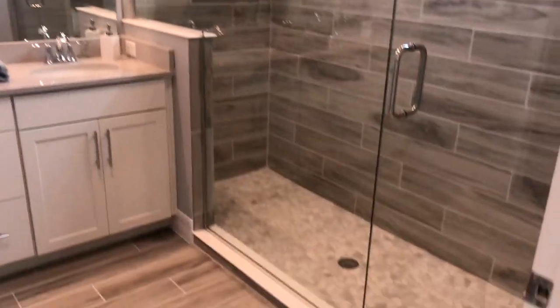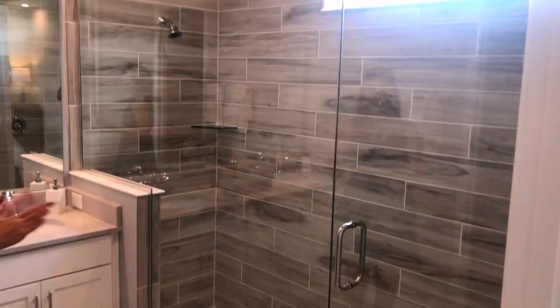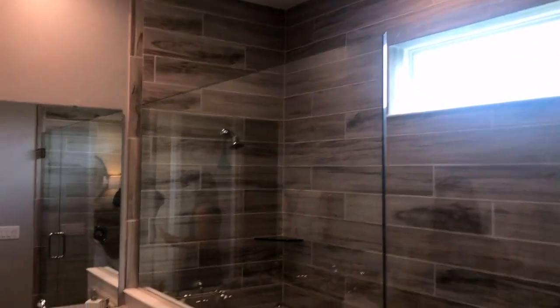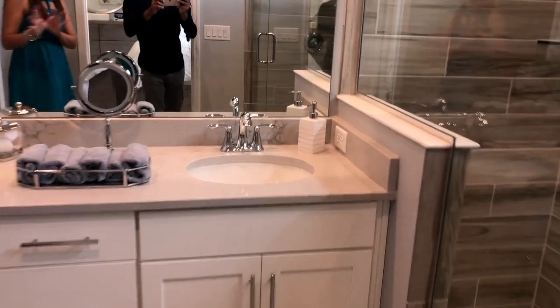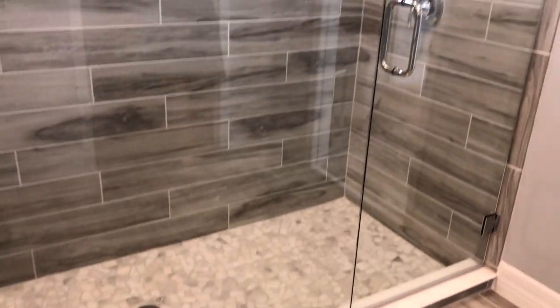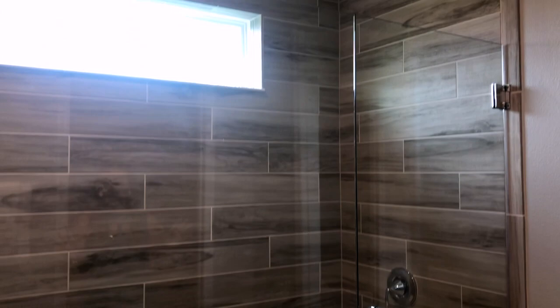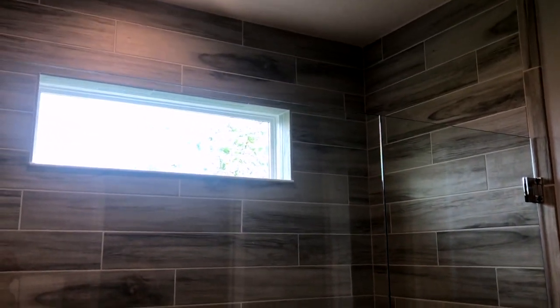Now let's take a look at the bathroom, which is a gorgeous option here. This is the extended shower — this is an upgrade that you can add. It normally comes with its own tub and shower, but this is a gorgeous addition you can add to your home. As you can see, it just brings so much more space into your master bath.